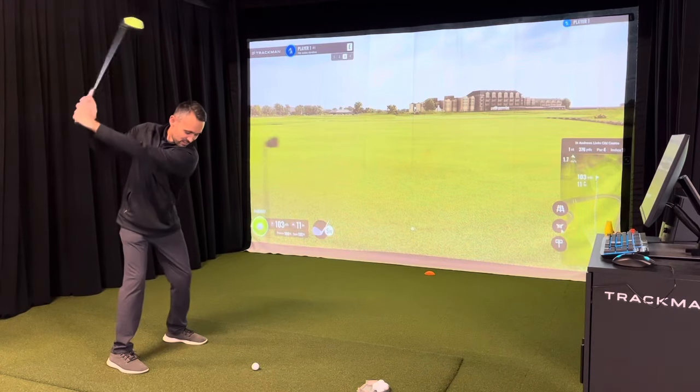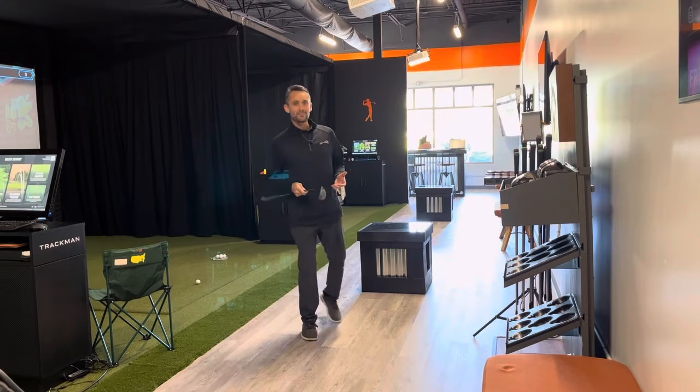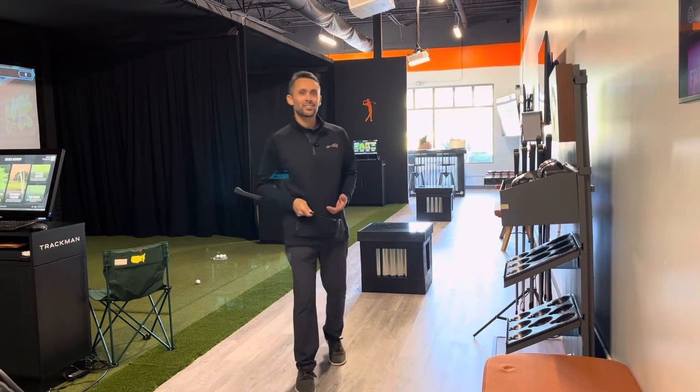So if you're looking for a place to practice your game, get a lesson, or just have fun, come check us out!